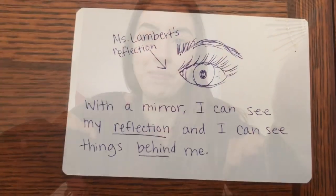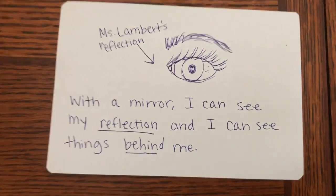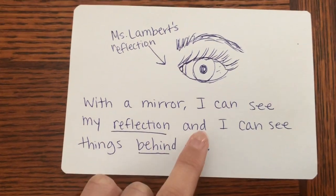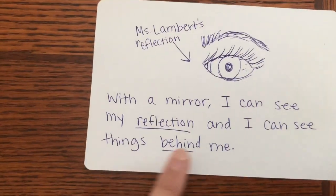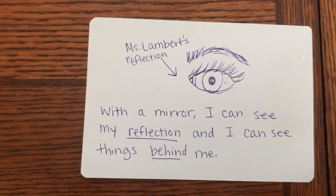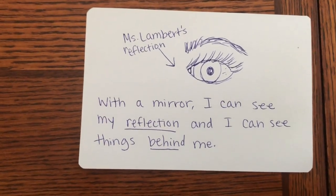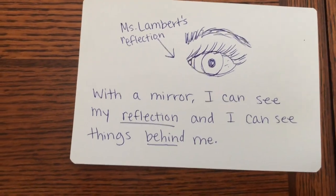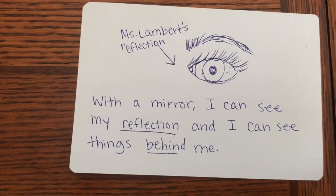Now as always in science we wrap up with our writing. So Miss Lambert is going to show you her writing for this week. Under my picture I wrote this sentence: With a mirror I can see my reflection and I can see things behind me. If you want to try out a sentence, you can use Miss Lambert's to help you out. You're gonna answer the question: what can you see with a mirror?